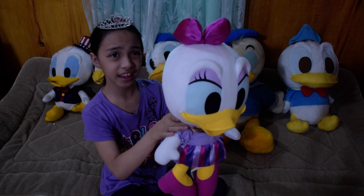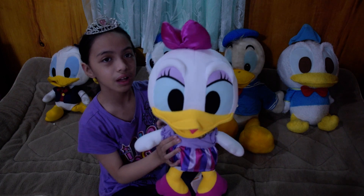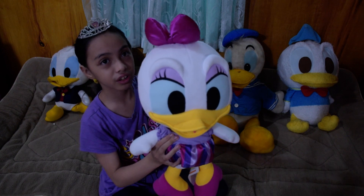Or maybe this is Daisy, because I think I remember someone when I was watching the Minnie Mouse episodes. So I'm pretty sure this is Daisy.